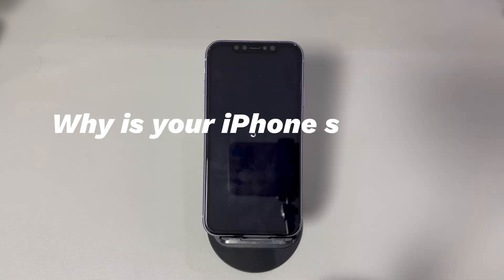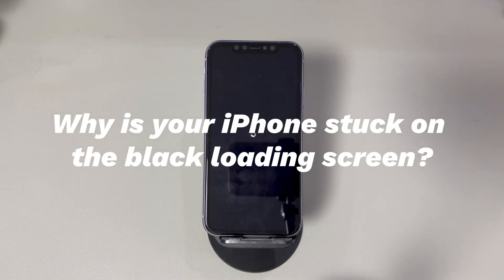Why is your iPhone stuck on the black loading screen? Common culprits all have to do with software problems. It often occurs if the system is glitching, the iPhone storage is almost full, iOS installation has failed, your iPhone is jailbreaking, or unknown malware is attacking your iPhone. If the iPhone gets stuck on a black loading screen after dropping or being exposed to water, the problem may arise from hardware damage.